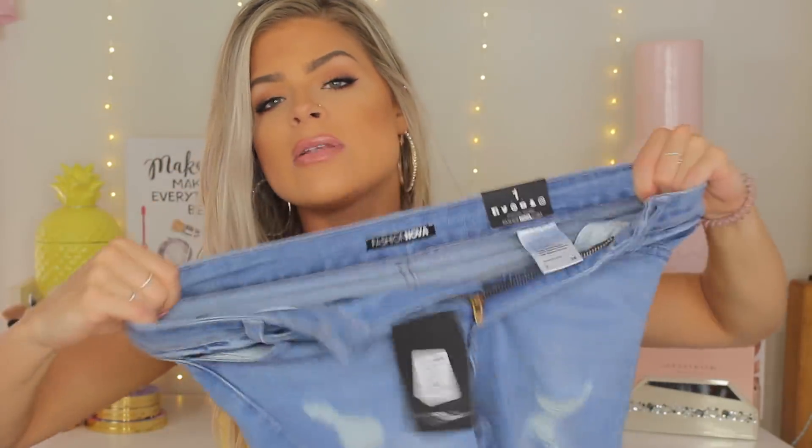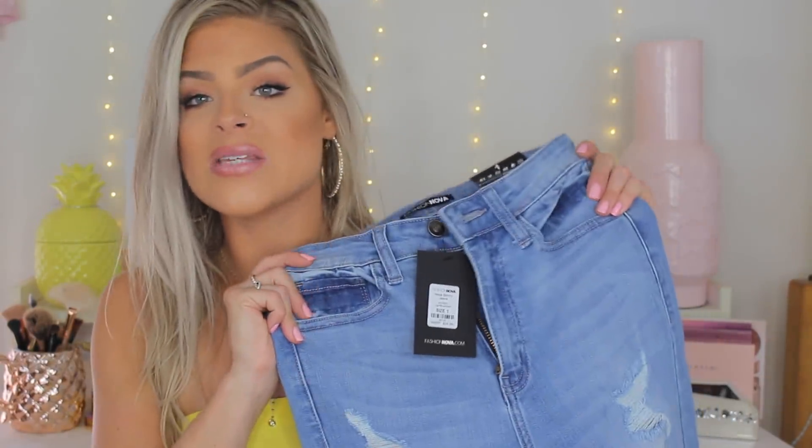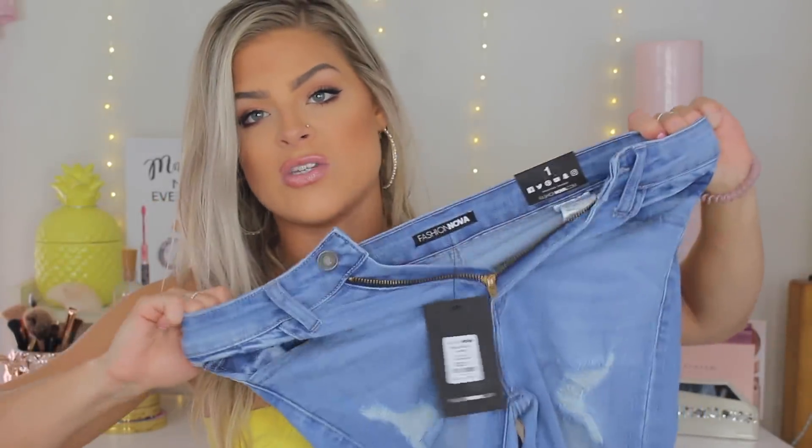These jeans are so stretchy and run so true to size. I would say get your normal size — I sometimes wear a size three, but I'm typically a one in most brands, and the one fits so perfectly in these. They're incredibly stretchy.